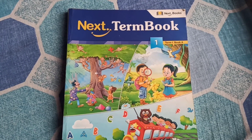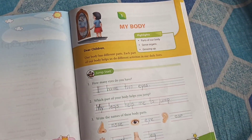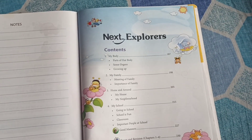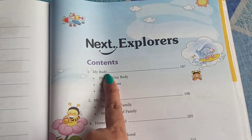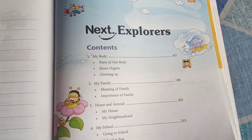And in today's EBS class, the topic which you are going to cover is My Body. As you can see in the content, My Body, page number 187.